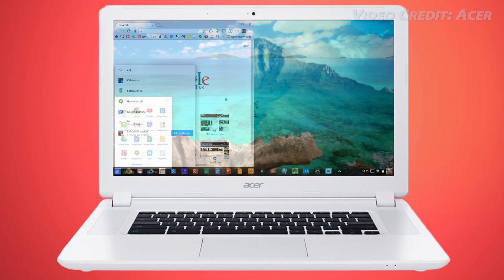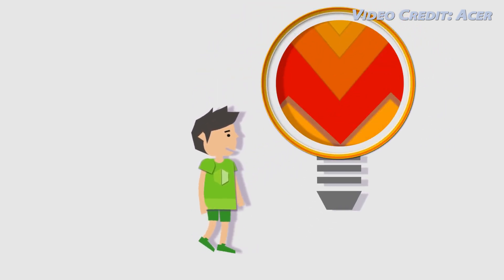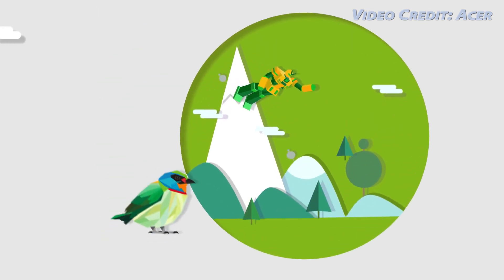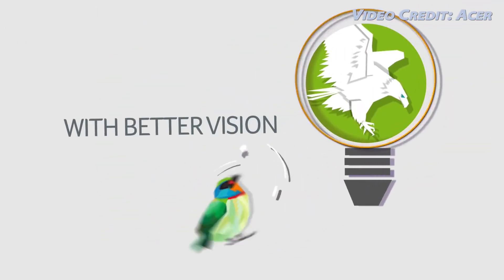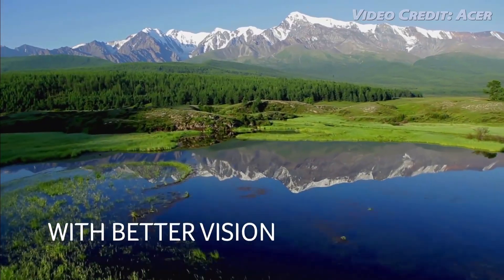Honestly, the Acer Chromebook 15 does seem like a pretty good deal. It starts at only $249.99, and that's with a 1366x768 display. I'm not sure whether it'll be worth it to you after upgrading to the full HD model, but with that said, it's definitely going to look better with more pixels, so it might be worth it for you.